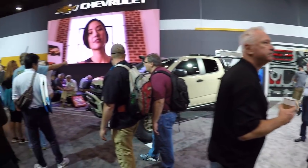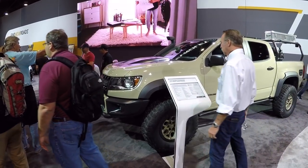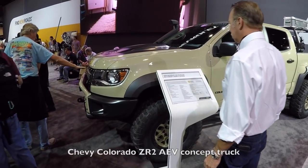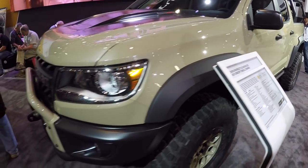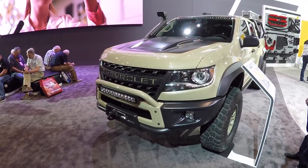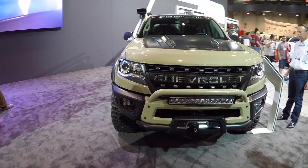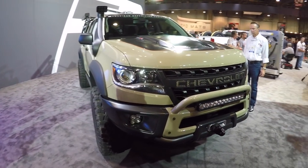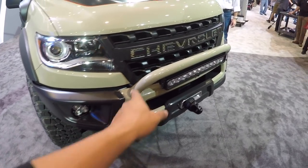I'm at SEMA in Las Vegas at the Chevy booth and they have a pretty badass Chevy Colorado pickup truck. This is their ZR2, a collaboration with AEV, and this thing is awesome. I love it — for one, I like the color. That desert tan look is badass and it just has all kinds of cool parts on it from AEV.